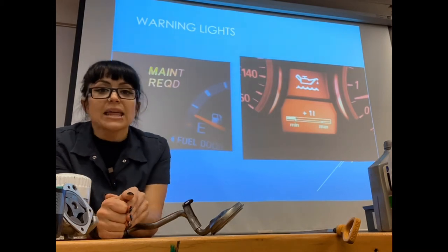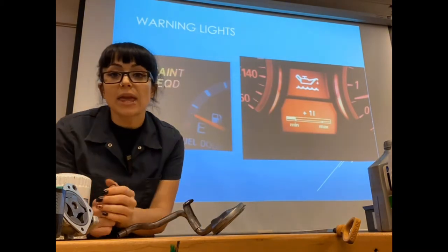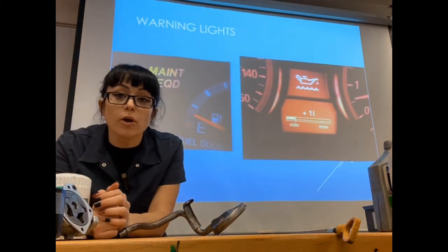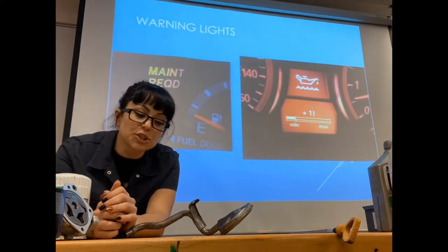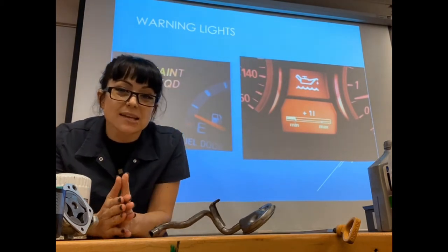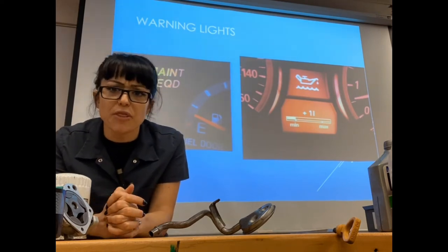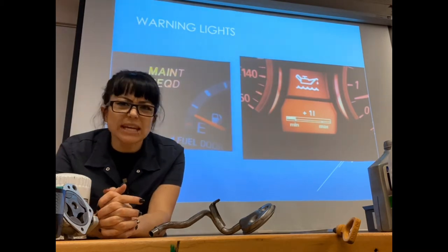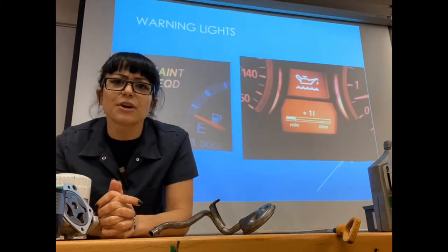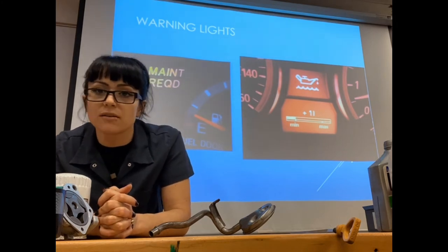The red oil can light is different. That red oil can is letting you know that your oil pressure is dangerously low. Your oil pressure should be at around 10 PSI for every 1,000 RPM, so if you're at 3,000 RPM you should have 30 PSI of oil pressure. Most engines will run on average from 40 to 60 PSI regularly, whether you're at idle or higher RPM.